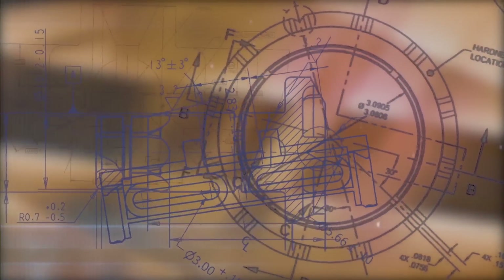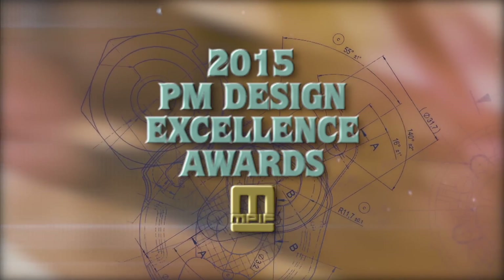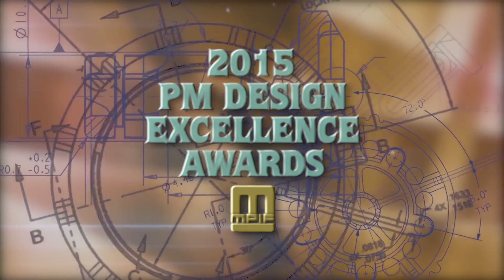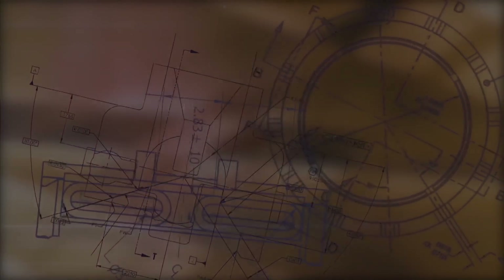There you have them, ladies and gentlemen, the grand prize winners in the 2015 PM Design Excellence Awards Competition. Please join us in warmly recognizing company representatives as they come to the stage to receive their awards.